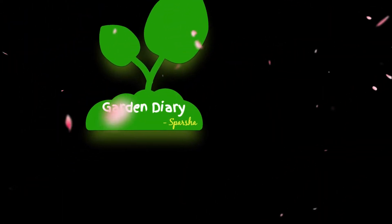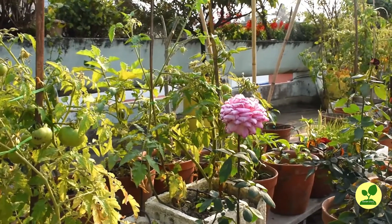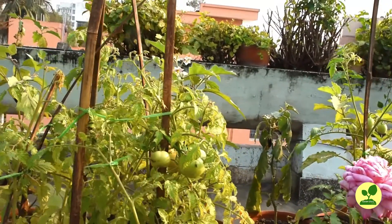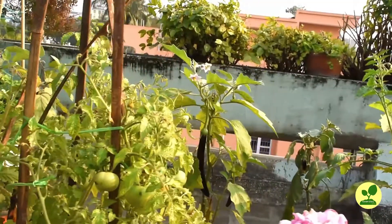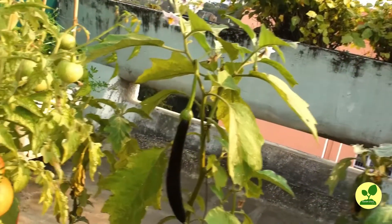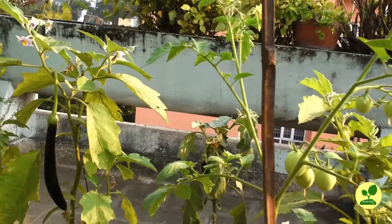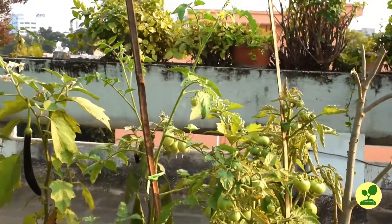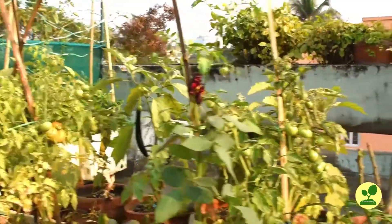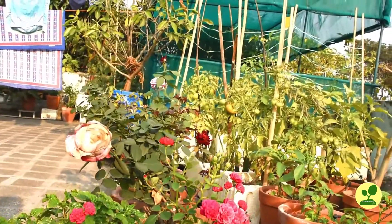Hello friends, welcome to the channel Garden Diary of Spotshow. Today I have made this video for those who are in dilemma whether or not to start a small kitchen garden at the terrace or balcony. Many people have fear and misconception that the process is very complicated, needs huge space, and involves a great amount of time and money. Friends, go through the full video. Here I mention how one can grow vegetables with minimum effort and resources. Let's start the topic.